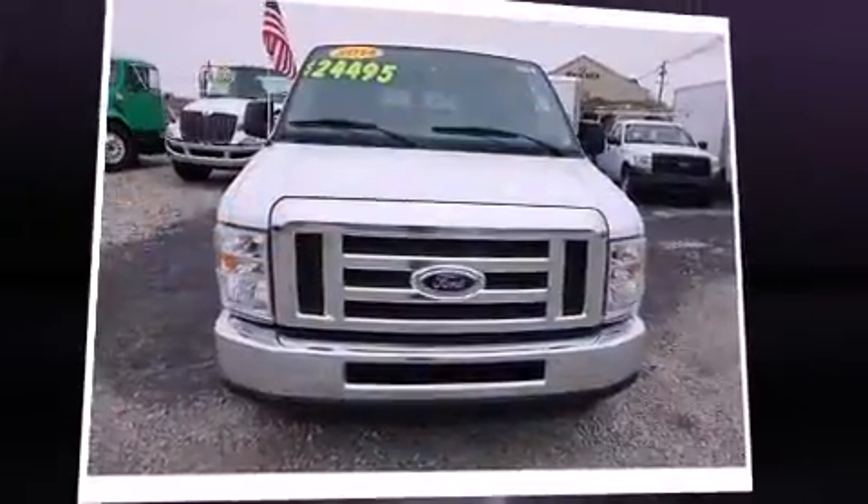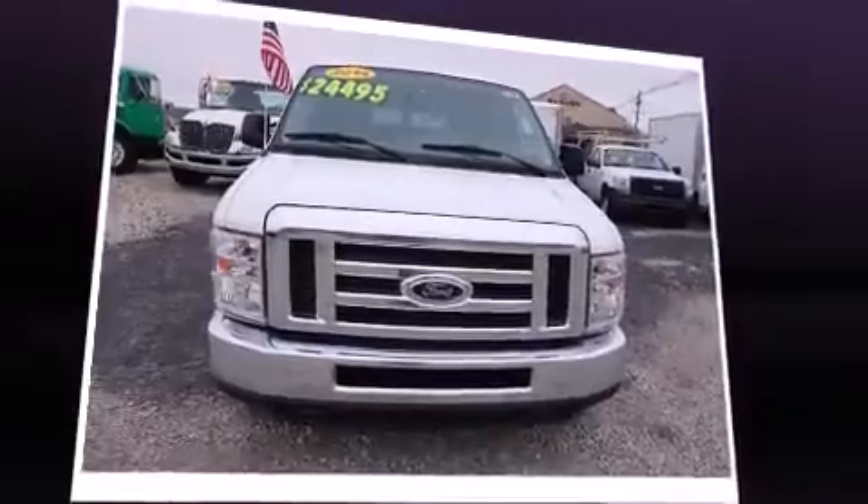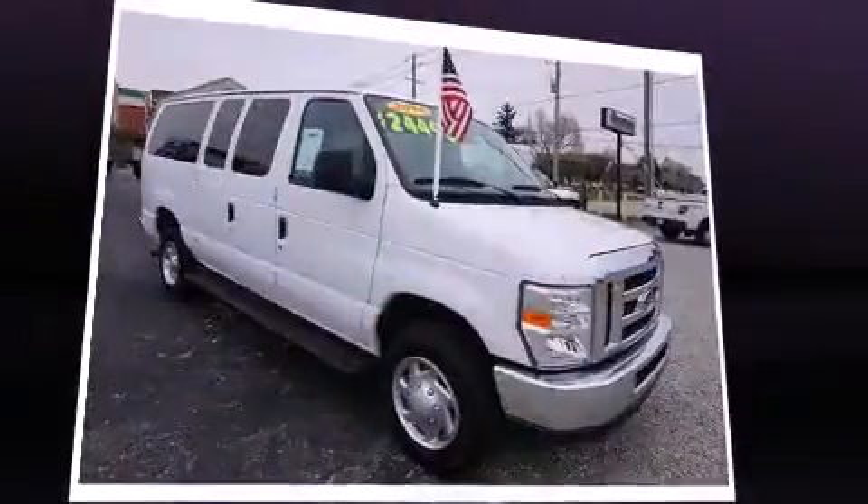The 2014 Ford E350 Super Duty. It features an automatic transmission, rear-wheel drive, and a powerful eight-cylinder engine.